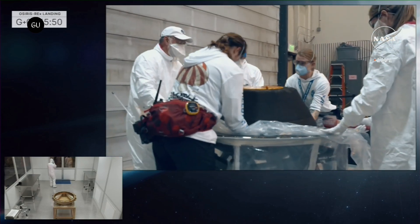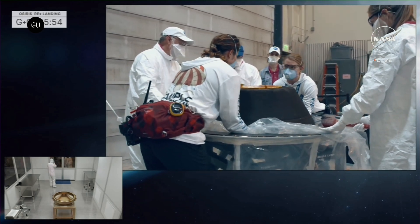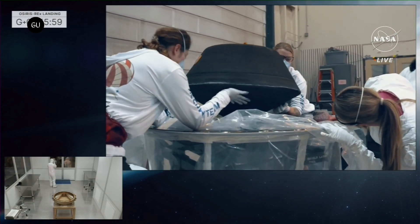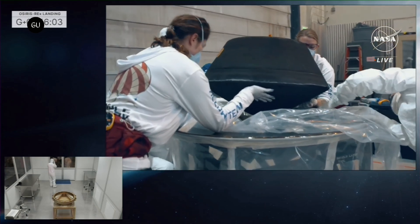The dust from this asteroid could be of huge significance as it has been collected directly from the asteroid in space, meaning there has been almost zero contamination. By contrast, meteorites that fall to Earth are quickly contaminated from the second they make contact with our atmosphere.